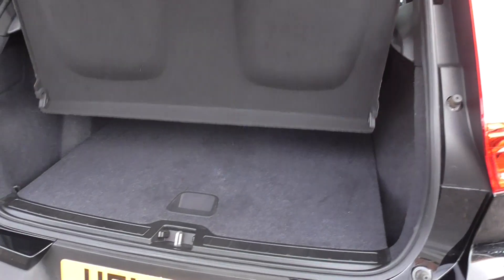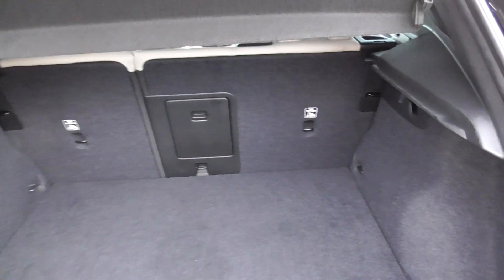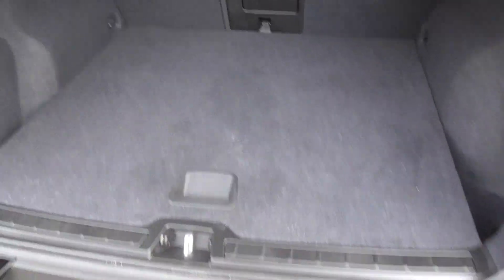You've got the fantastic boot space in them - there's nothing that you couldn't fit in this vehicle. There's a parcel shelf there, but look at the size of that boot - absolutely acres of space. And when you lift it up you've also got the storage facility underneath there as well.